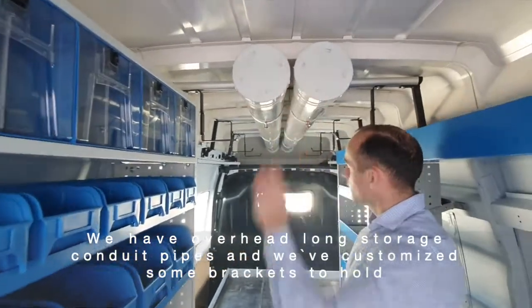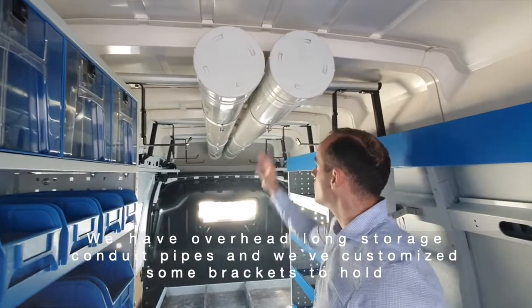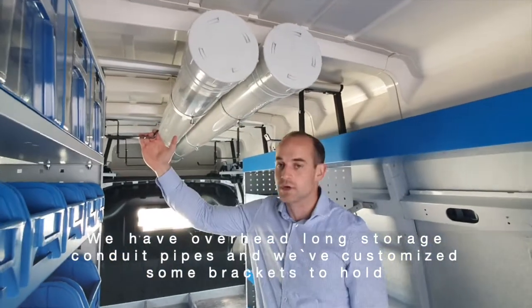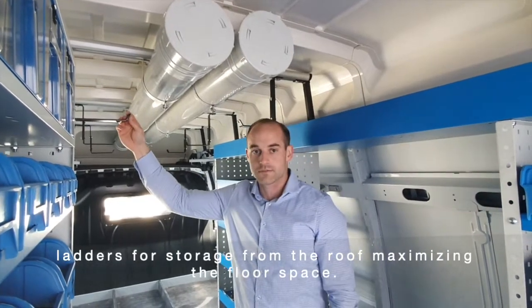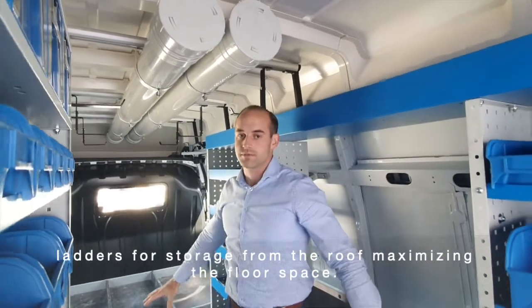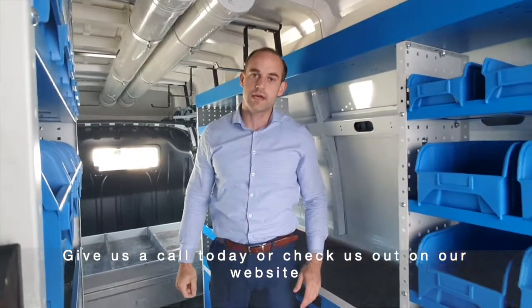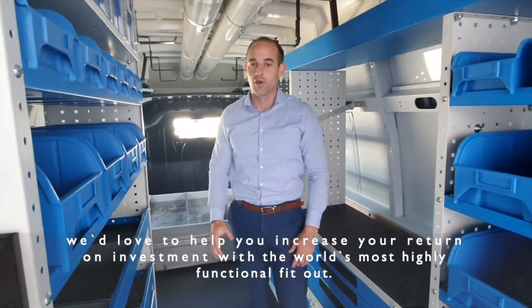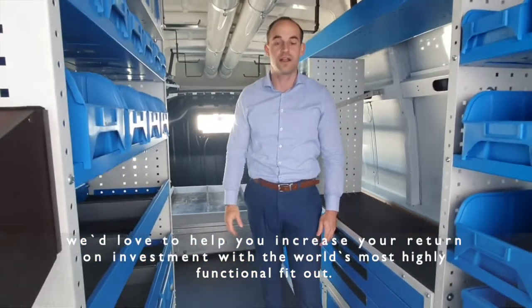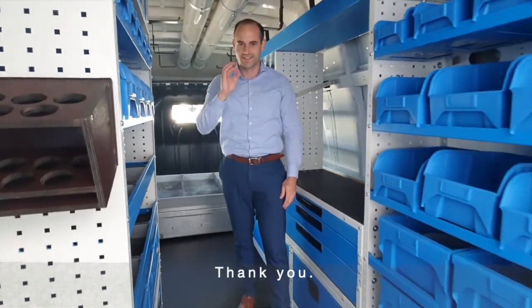We have overhead long storage for conduit pipes, and we've customized some brackets to hold ladders for storage from the roof, maximizing the floor space. Give us a call today or check us out on our website — we would love to help you increase your return on investment with the world's most highly functional fit-outs. Thank you.